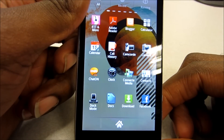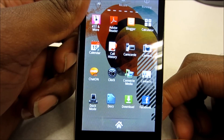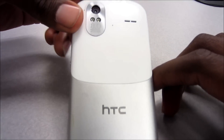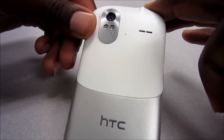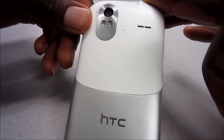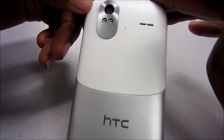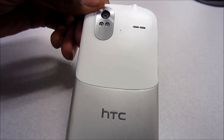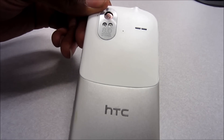Hey everybody, Rod Scott here from TechGuide Smart Buy and we're back here with the HTC Amaze 4G for T-Mobile. Just going to talk about it a little bit and get into the important details to let you know if this is a device worth looking at — if you're a T-Mobile customer or considering T-Mobile, is this a contender to be your next purchase? We're going to talk about what's good, what's bad, and what's amazing about it.